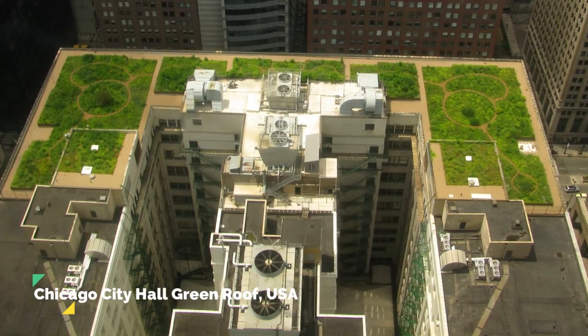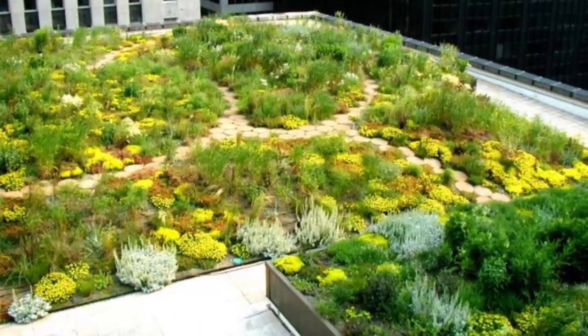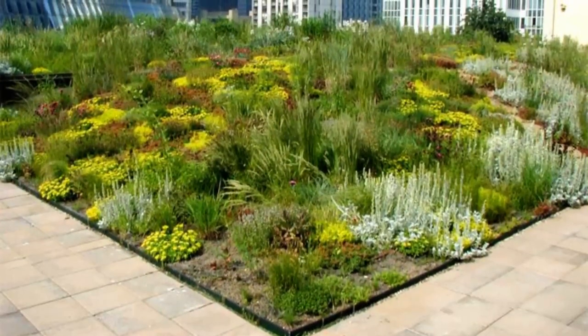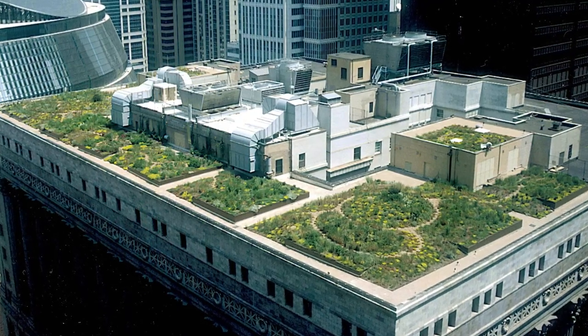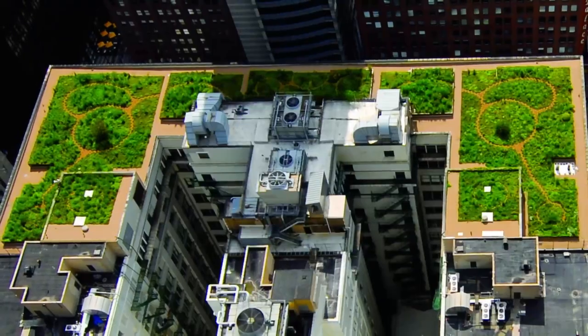The second case study is the Chicago City Hall green roof in the U.S. This iconic green roof project in the heart of Chicago was designed to test the benefits of green roofs in an urban environment. The 23,000-square-foot roof not only reduces storm water runoff and energy consumption but also provides a beautiful park-like setting for city workers and visitors to enjoy. This project was initiated by former Mayor Richard M. Daley as part of his commitment to making Chicago one of the greenest cities in the United States, and has inspired other cities to implement green roofs in their urban planning.